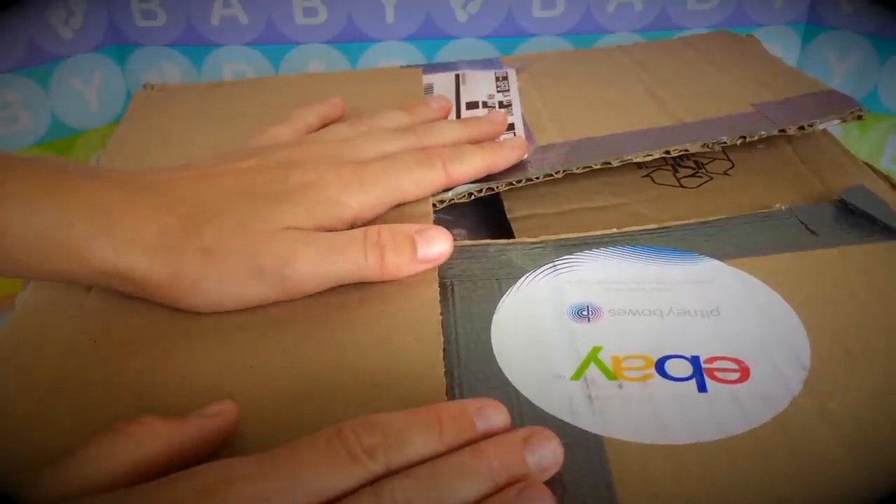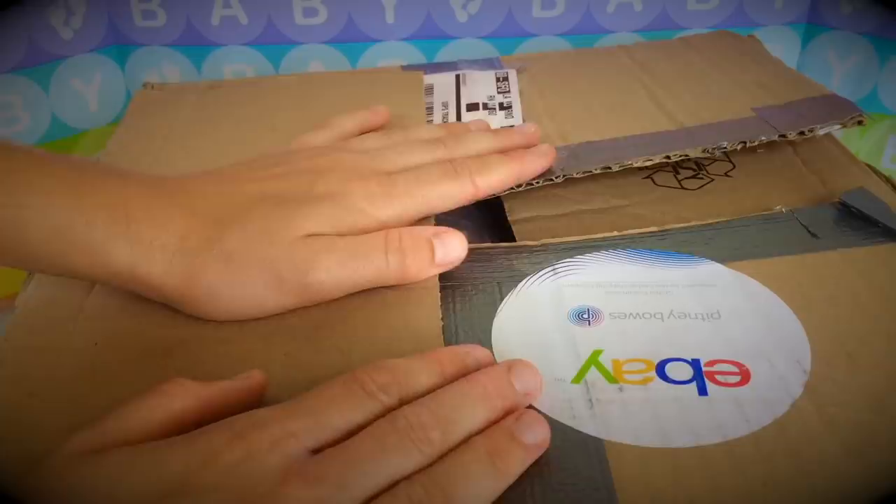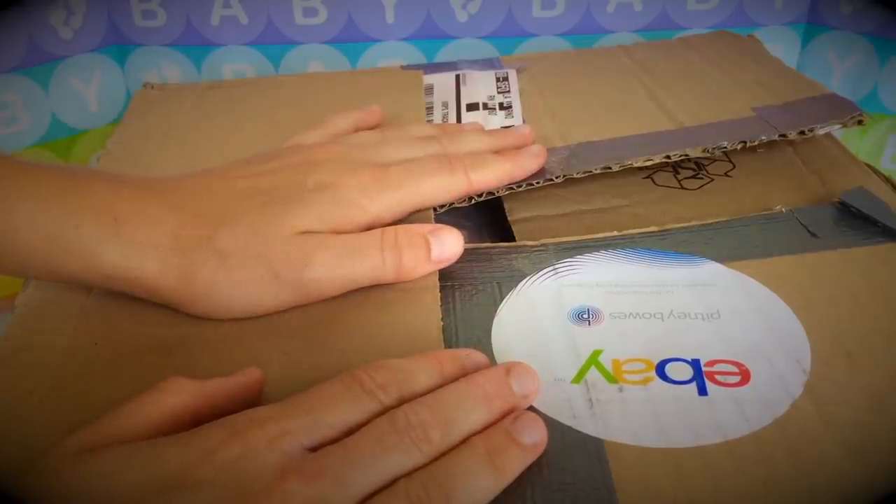I finally got this long-expected package from eBay, and inside of it is a new dolly that will be joining our doll family. Wow, here she is.